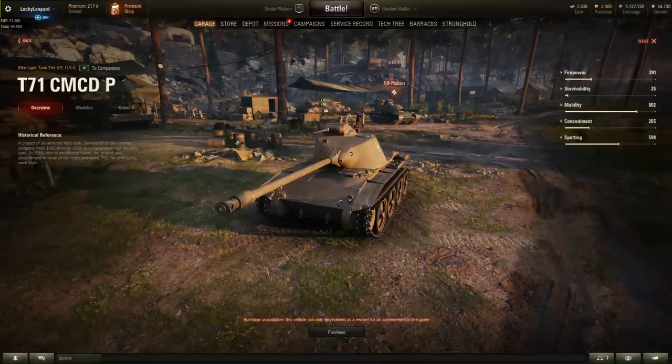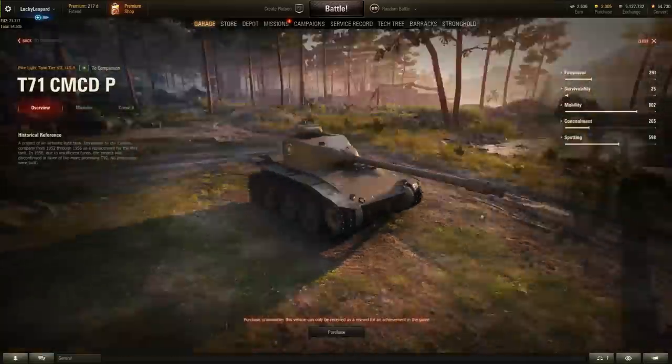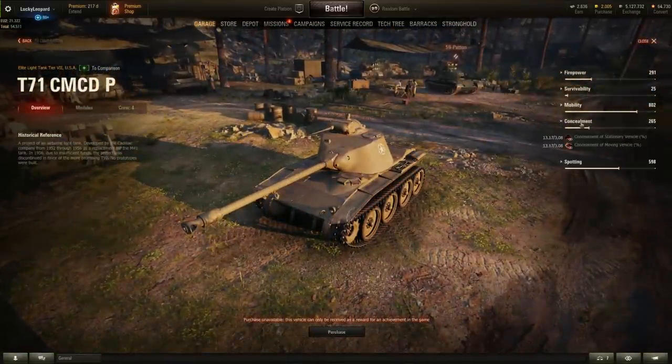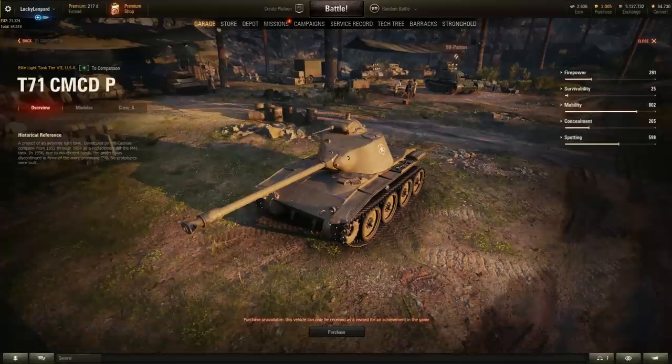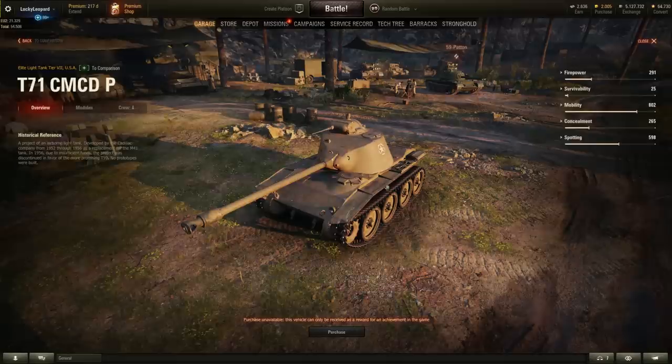Other than that I have no clue what else it could be. Overall it's not really that special — it's just a copy-paste of the T-71 but in premium form. I don't know who would be interested in buying this since you can get this vehicle for free in the tech tree. Maybe some guys want to train their American light tank crew on a lower tier. Anyway, let's move on to the second secret American tank.